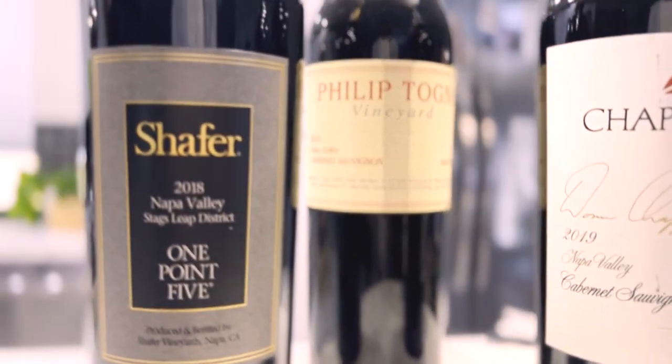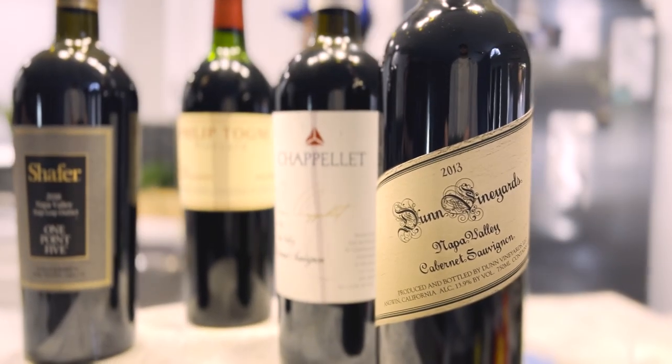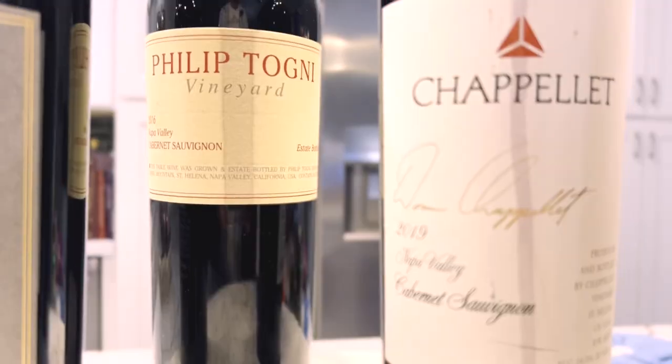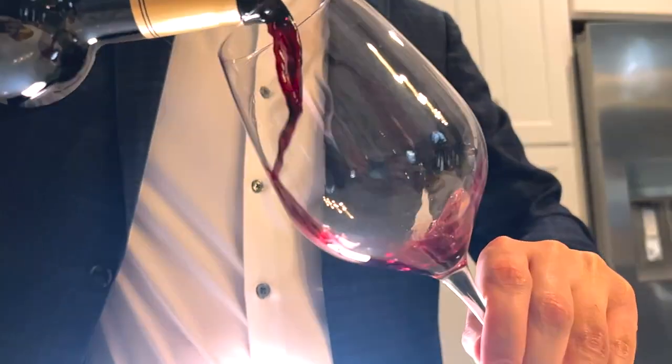Thank you so much for joining me today in Troy's Tasting Room — it's always a pleasure to have you. I can't wait to welcome you back next week as we try another flight of wines. Make sure you like and subscribe so you never miss out on Troy's Tasting Room.